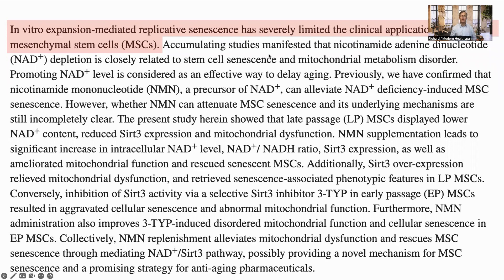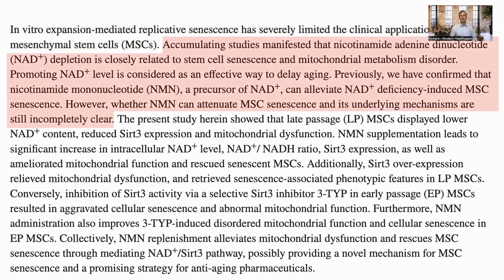The clinical use of MSCs is limited by their ability to replicate without becoming senescent. Earlier studies show low NAD levels are related to cellular senescence, and in a previous paper the authors had shown that NMN can rescue senescence caused by NAD deficiency. In this study, they are looking at whether NMN can attenuate MSC senescence and what the mechanism behind this is.